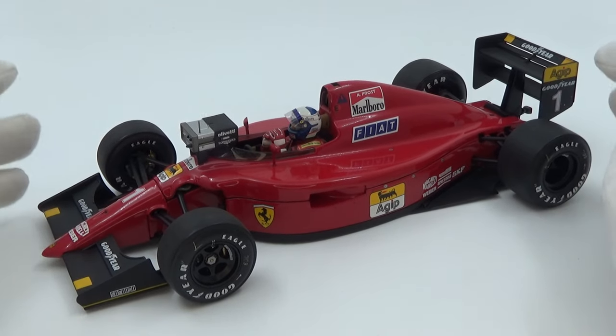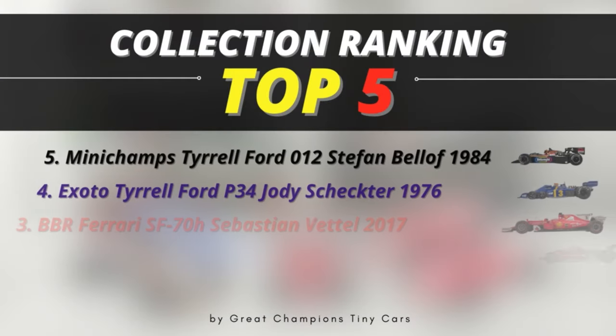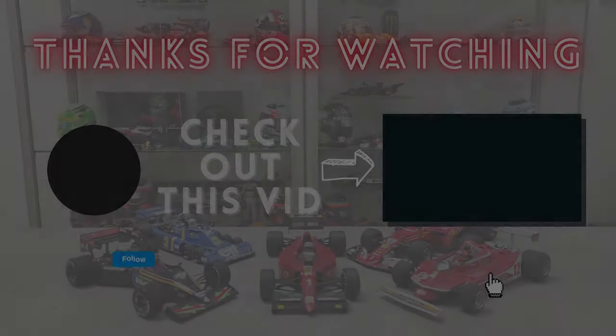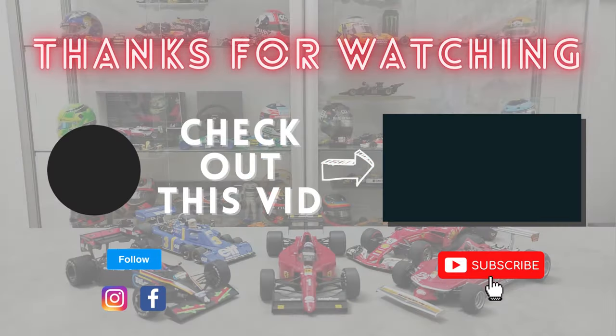That concludes this top 5 of my collection video. If you made it all the way through, congratulations — it was a much longer video than I had anticipated. I hope you enjoyed it. Leave a comment below with any remarks, like the video if you enjoyed it, check out the other videos mentioned, and subscribe to the channel if you haven't already. Thanks for watching, and see you soon for part 2. Take care, bye bye!